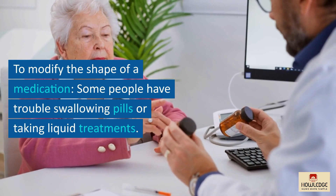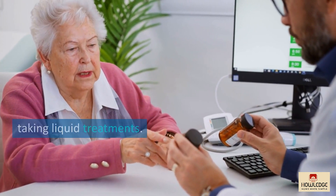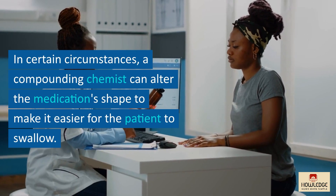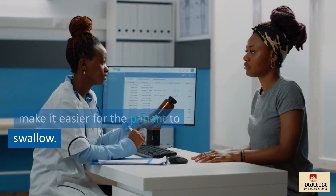To modify the form of a medication: some people have trouble swallowing pills or taking liquid treatments. In certain circumstances, a compounding chemist can alter the medication's shape to make it easier for the patient to swallow.